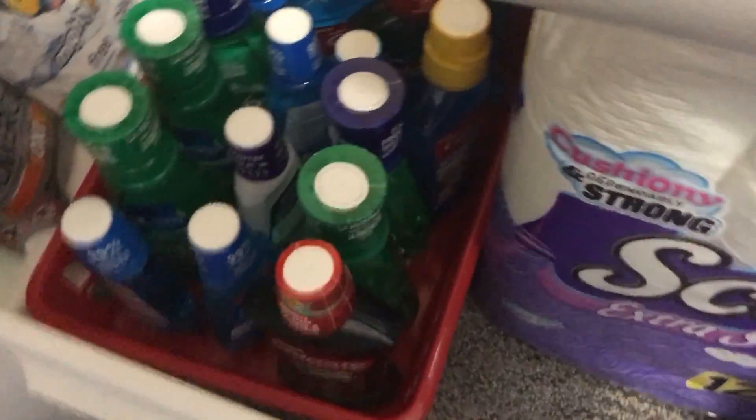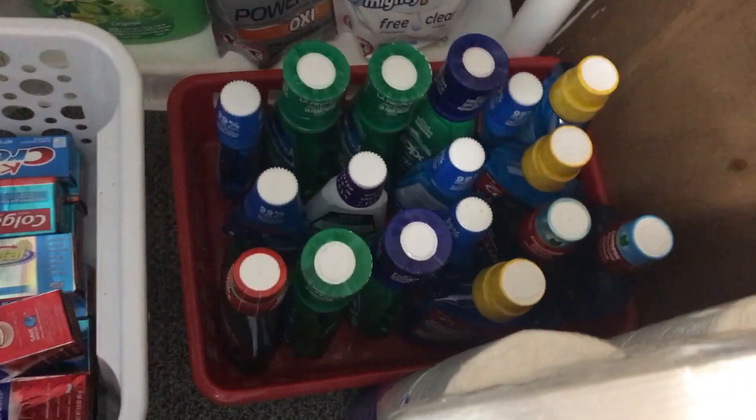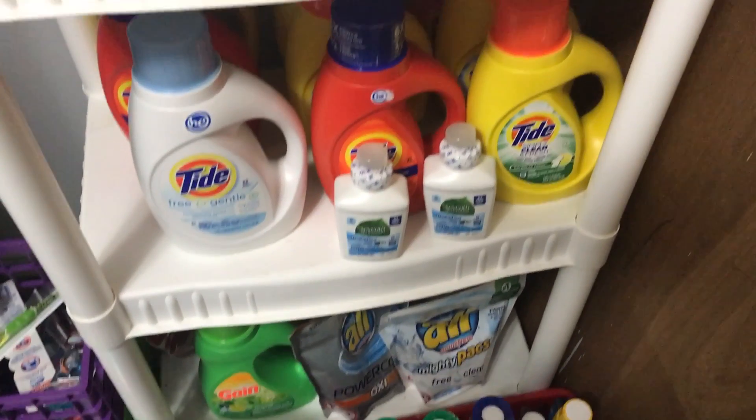Over here is all of my mouthwash — I have different types of mouthwash over here. Then going up on this shelf is my detergent area.